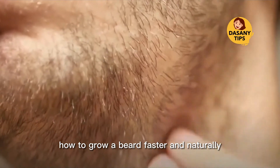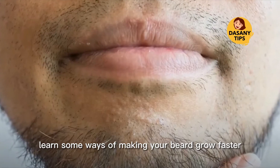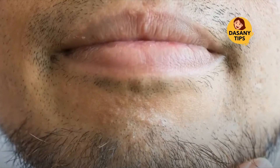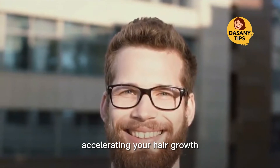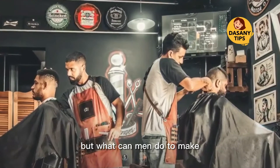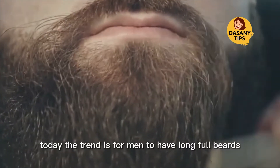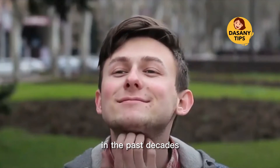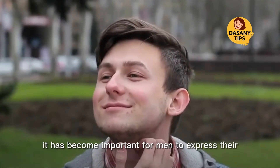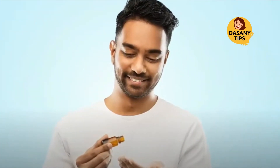How to grow a beard faster and naturally. In today's video you will learn some ways of making your beard grow faster. We have already taught you many different ways of accelerating your hair growth, but what can men do to make their beard grow faster and fuller? Today the trend is for men to have long, full beards with big sideburns.